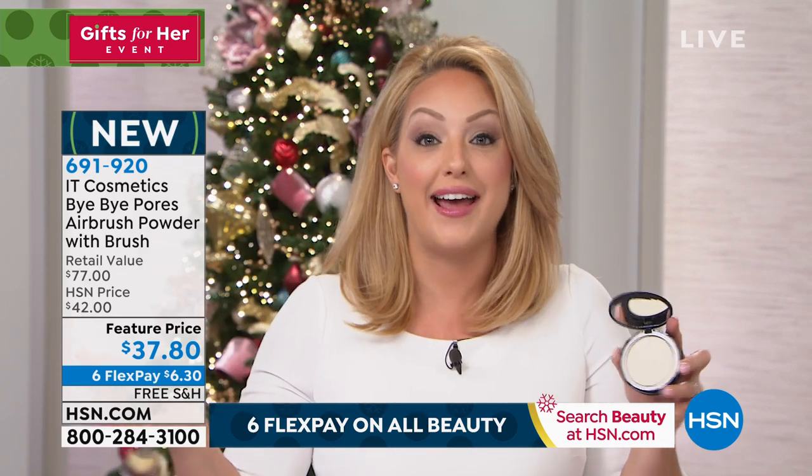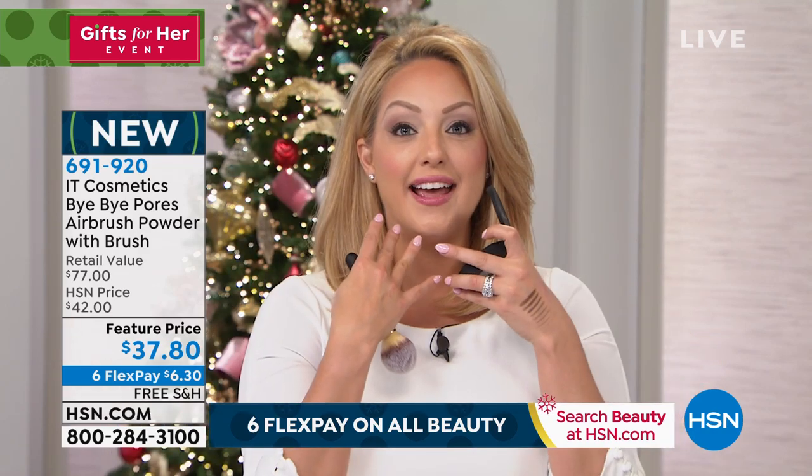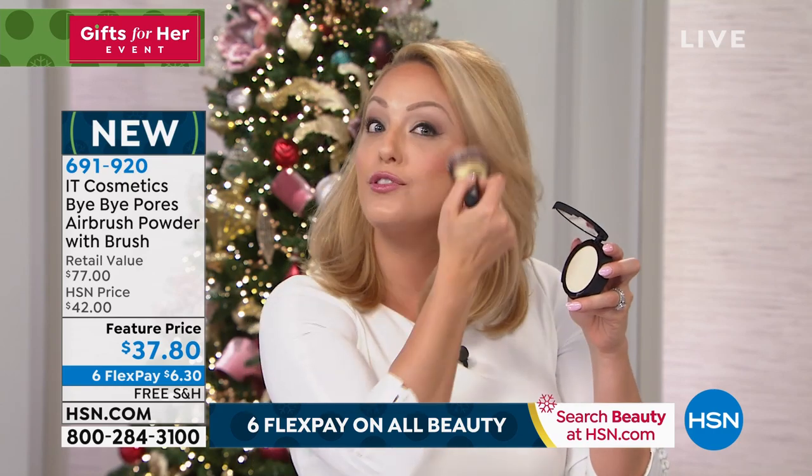You can use this on bare skin on the days you don't want to wear any makeup, and you'll get the look of smooth, soft, airbrushed skin. Maybe you picked up the Confidence in a Cream moisturizer and you just want to do a skincare day — put that all over your skin and then use your Bye Bye Pores to give the look of smooth, flawless, airbrushed skin.